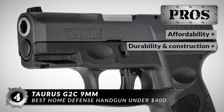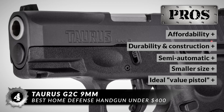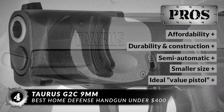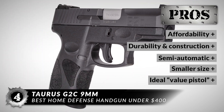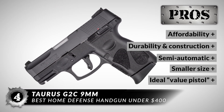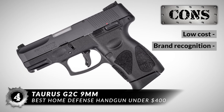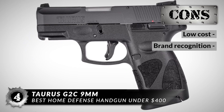This is an absolute steal because it's affordable for most budgets. It has excellent durability and construction. It is semi-automatic with a decent-sized magazine. The smaller size makes it perfect for an inexpensive concealed carry weapon, and it is presented as the ideal value pistol, but still on par with some of the larger brands. However, its low cost may be a turnoff to experienced gun buyers, and it doesn't have the brand recognition of Glock or Beretta.